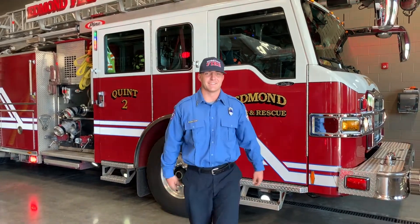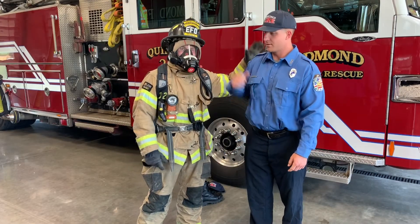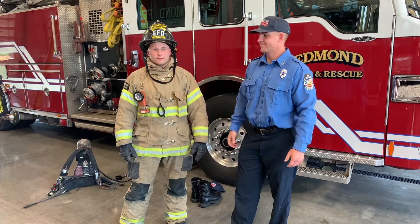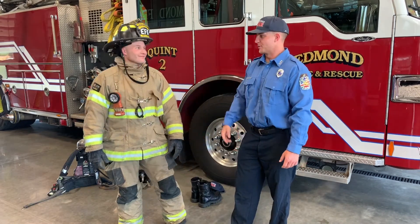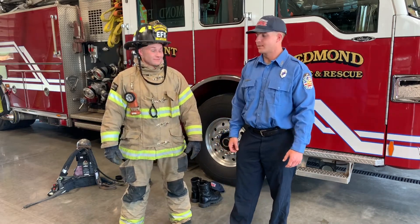Hey guys, I'm John — are you still Fireman Sam? Pretty sure — me too. Thank you.